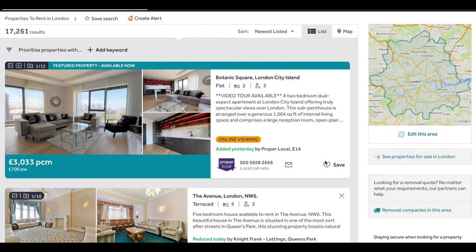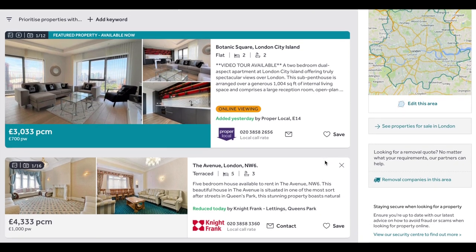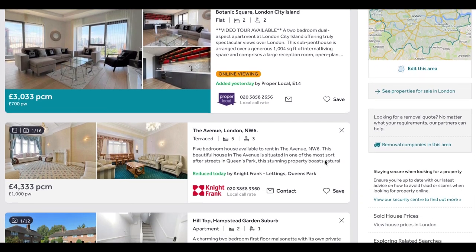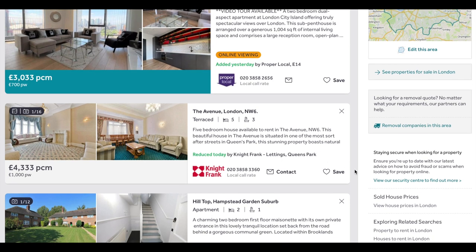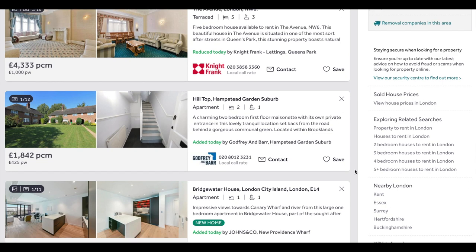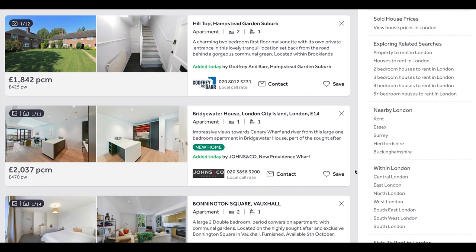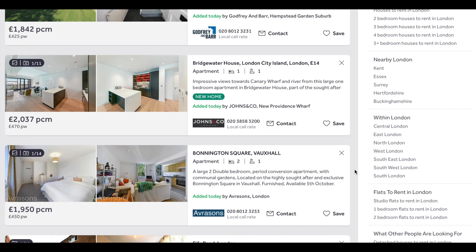Starting off with rent, accommodation is probably going to be your biggest expense each month. The average rent in London right now is approximately 1,800 British pounds per month, or approximately 2,100 US dollars. Of course, this is the average rent and you can end up paying less or more.